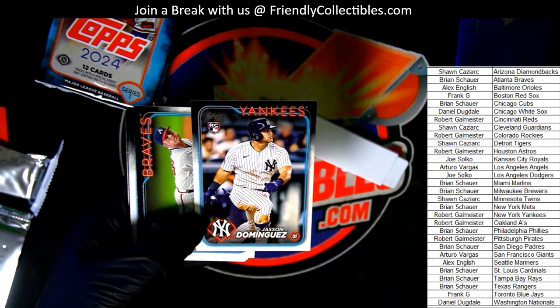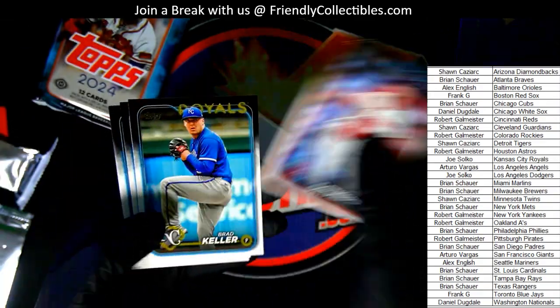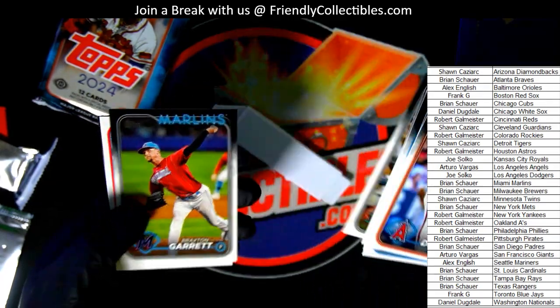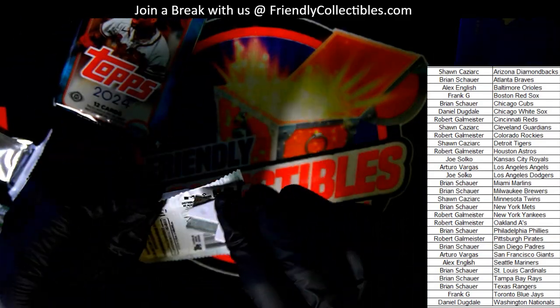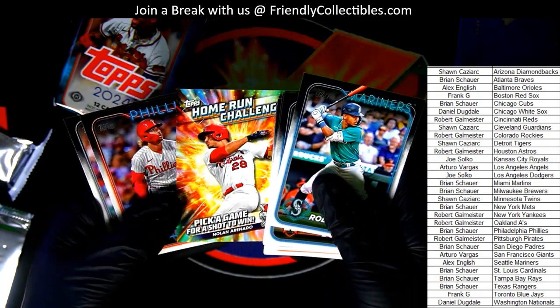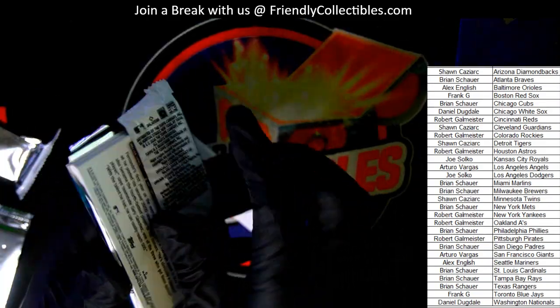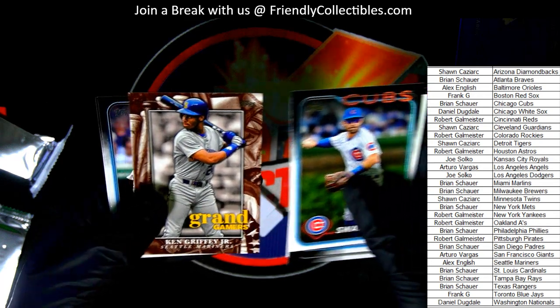Jason Dominguez rookie card. Nice Frank Thomas. Game Piece Home Run Challenge. And here is one of the Grand Gamers cards — Griffey Jr., Mariners.